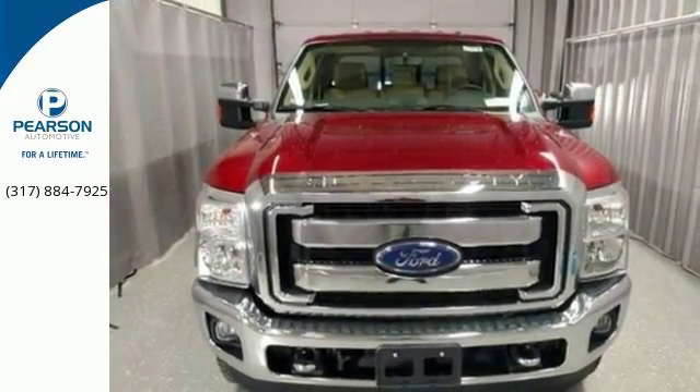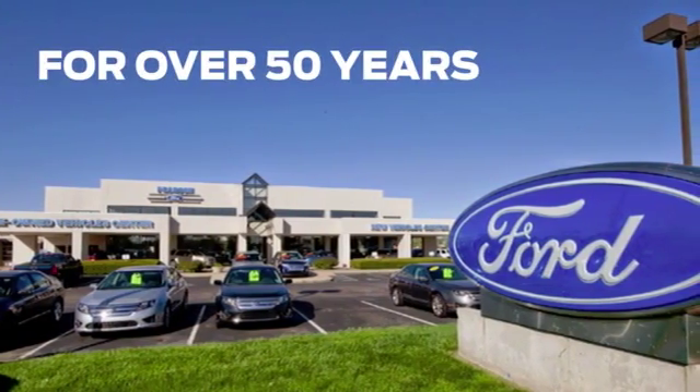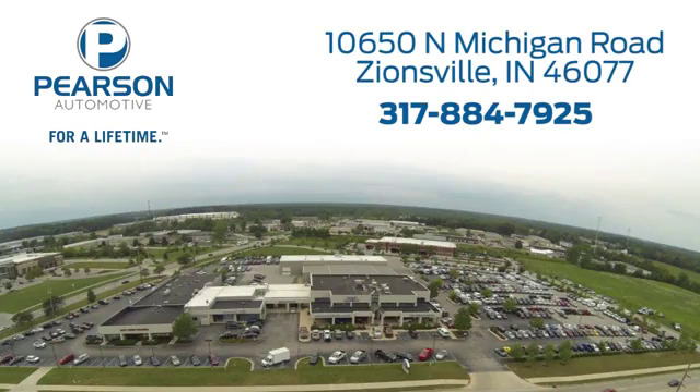Meet your new companion today. Pearson Ford — for over 50 years we've continued to focus on providing a great experience for our customers. We're conveniently located at 10650 North Michigan Road in Zionsville.